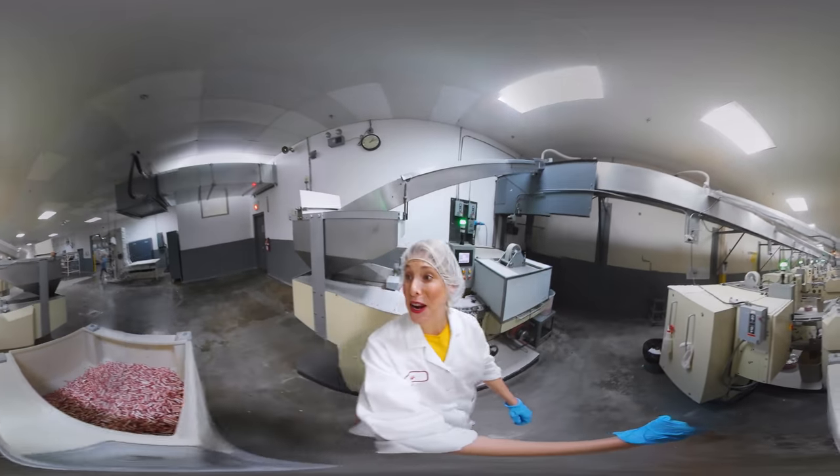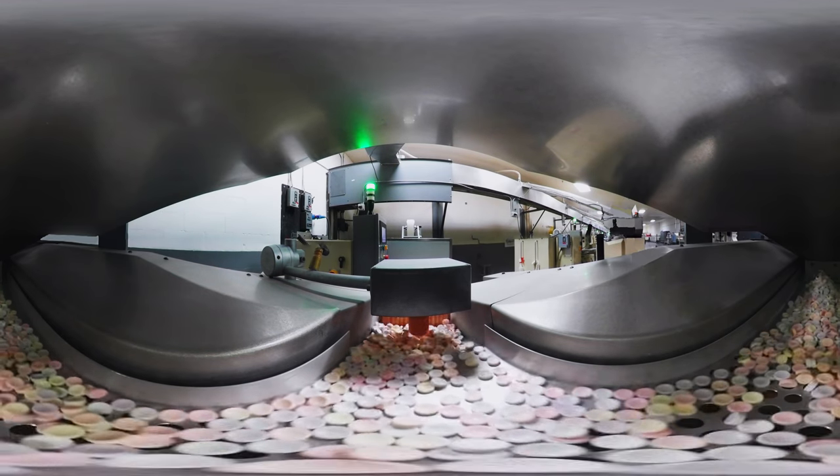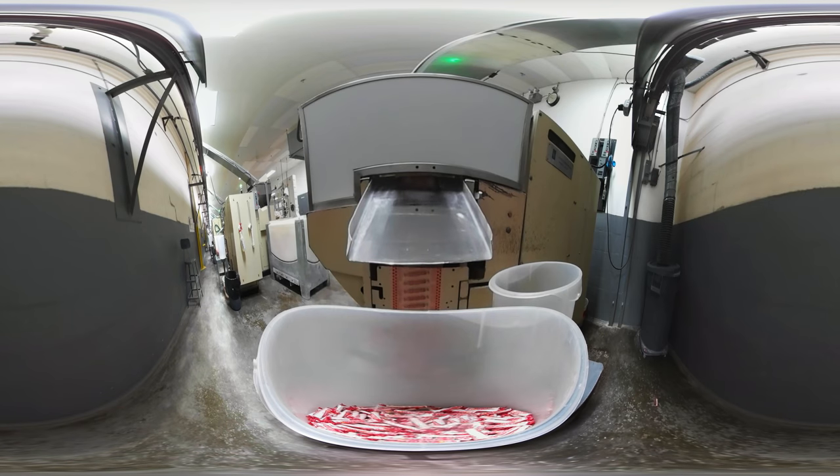What you see behind me here is a wrapper. The candy tablets are gravity fed into the wrapping machine where each tablet is stacked up just perfectly in line so that it can be formed and wrapped into a roll.